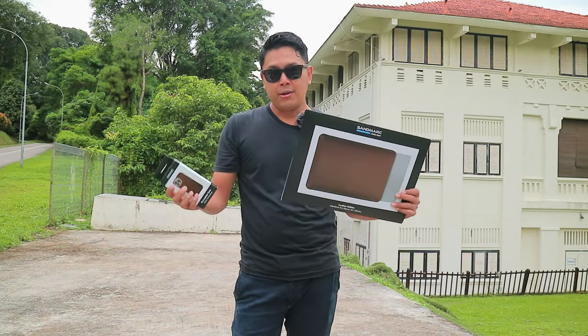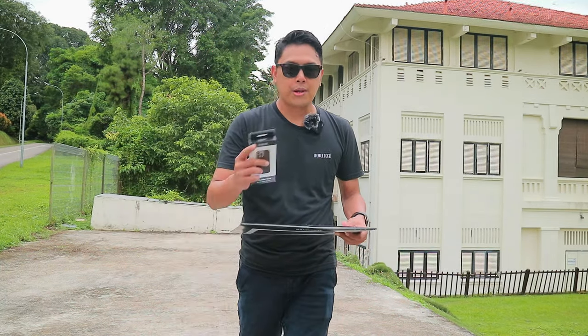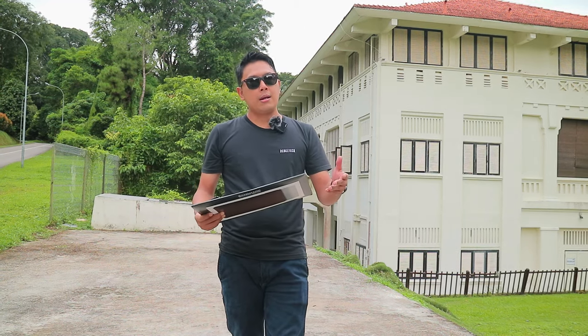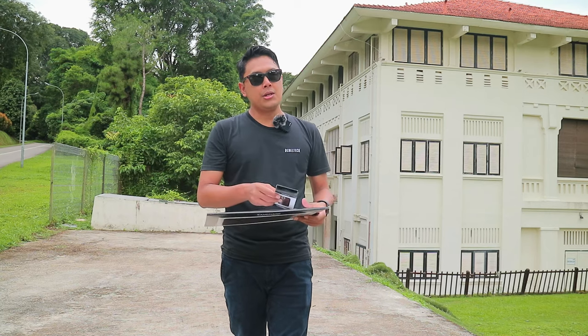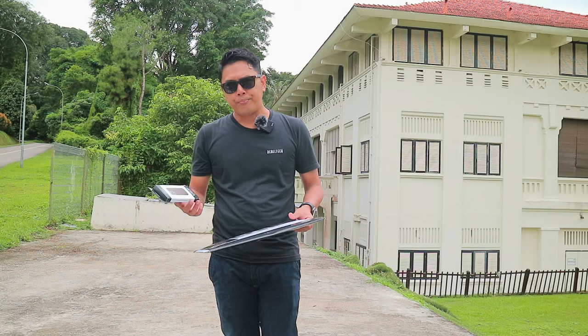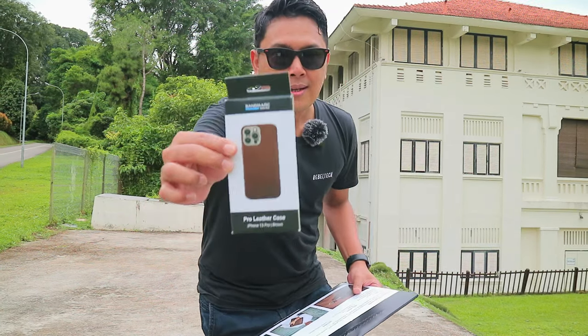To be honest, I've never heard of Sandmarc before, but they were kind enough to reach out to me via email asking if I'd want to review their products. I was thinking — okay, I have the MacBook Pro 16-inch M1 Max and iPhone 13 Pro, so they were kind enough to send me these. Sandmarc team, thank you so much for this.